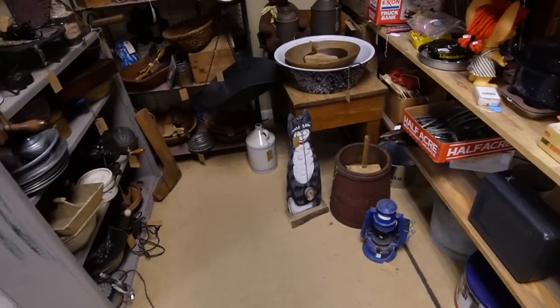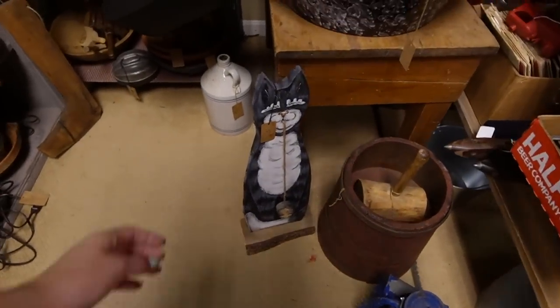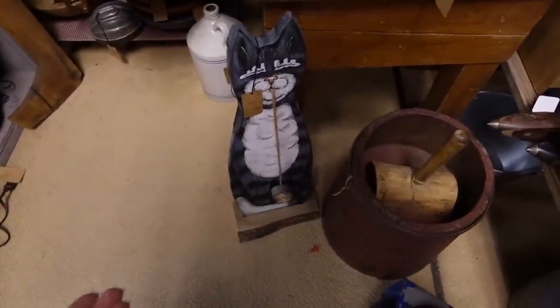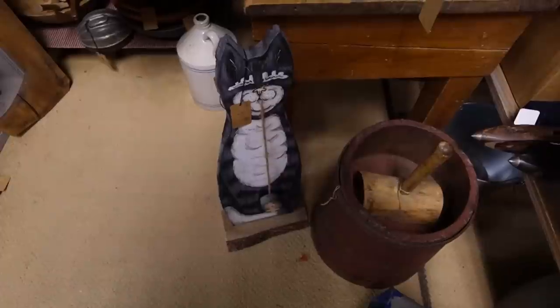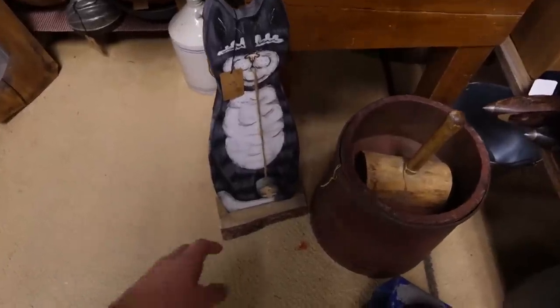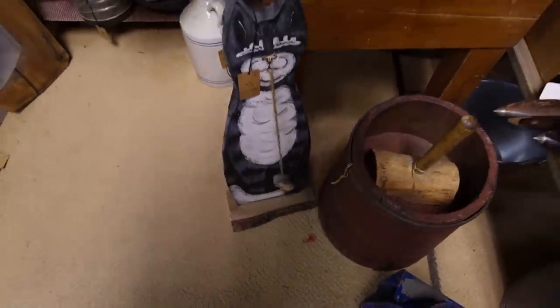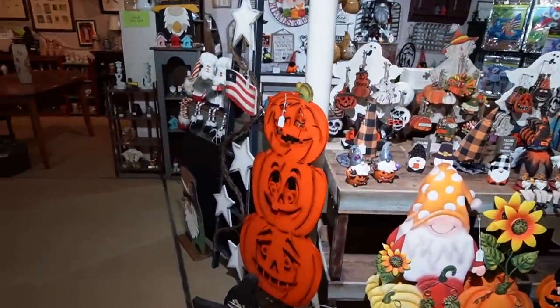Gosh, there he is again. I swear he's stalking me. This is the third time I've seen this cat. The first time I bought it, and then I was really confused the second time because I was like, didn't I just see one of these? And now I know that this cat is just playing games with me.